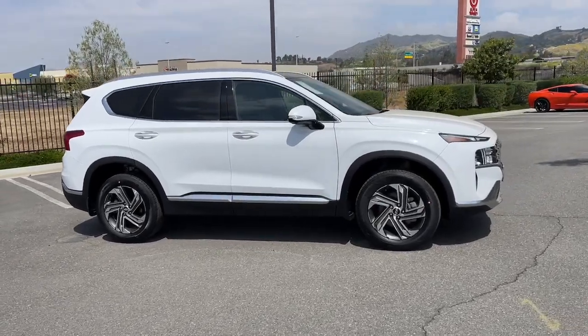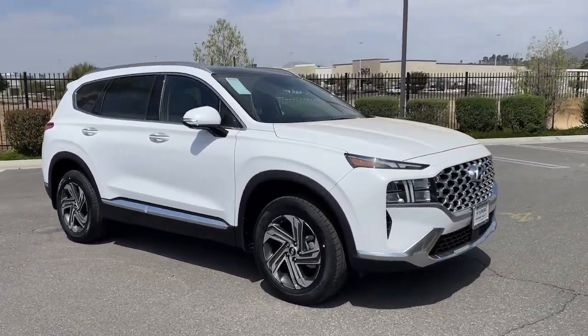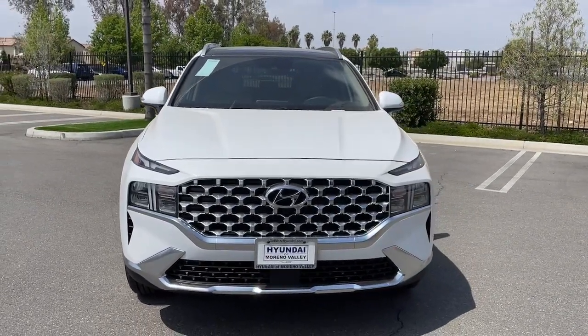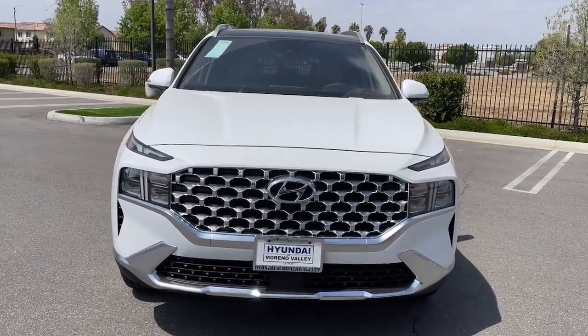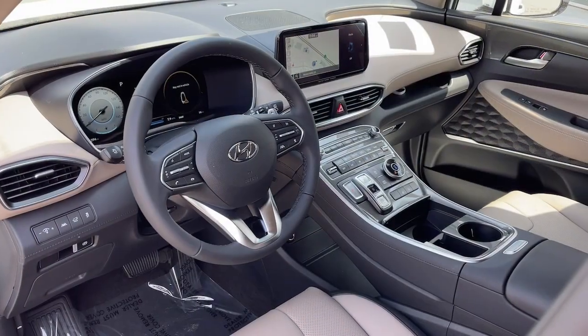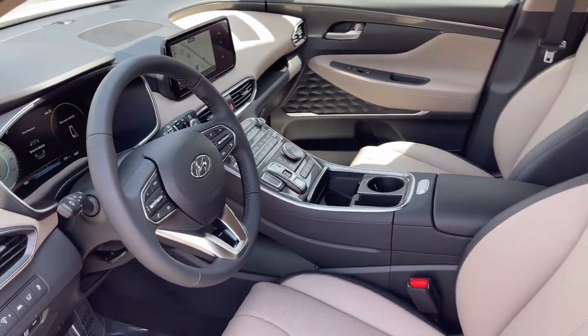These are just some of the great options this vehicle comes with: Apple CarPlay and/or Android Auto, panoramic roof, navigation system, keyless entry, satellite radio, power passenger seat, heated mirrors, premium sound system, power liftgate, and power driver seat.